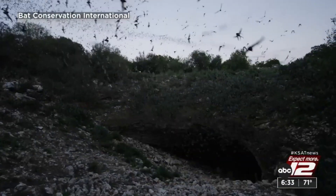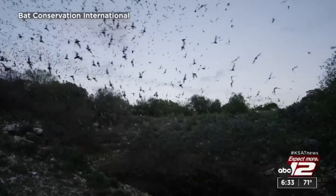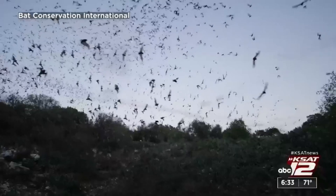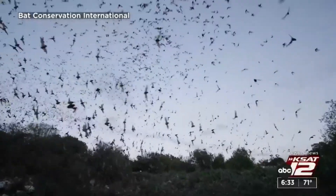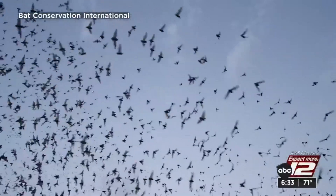Bracken Cave is the home to the largest colony of bats in the world. We're talking about 20 million Mexican free-tailed bats. For those who have never been to Bracken Bat Cave, the bat emergence is a sight to behold. Right there at the cave, we call it Batnado. It's literally a swirling vortex of bats there at the cave. And then you can see them streaming away.